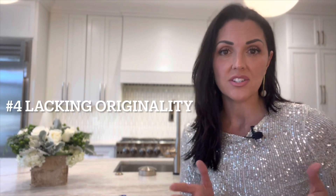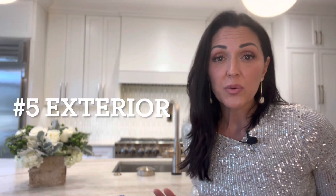Mistake number four is lacking originality. We really don't want to see you copy whatever influencer is trending on Instagram or Pinterest — it becomes so boring. Allow a designer to help make the space fit your personality and family. Do a cool light fixture, add funky wallpaper, pick an accent color, choose a countertop that speaks to you. You don't need a carbon copy to make a design beautiful.